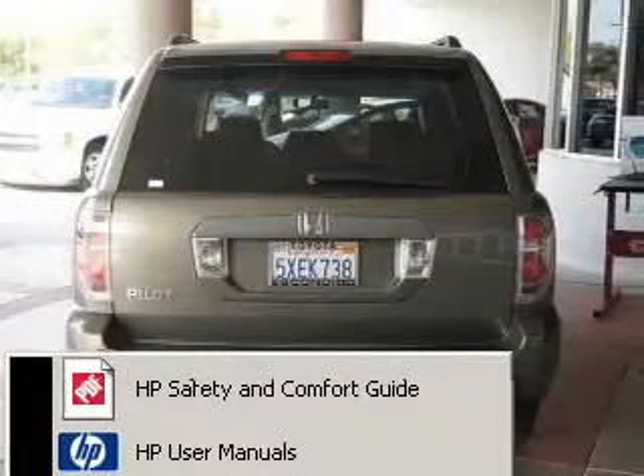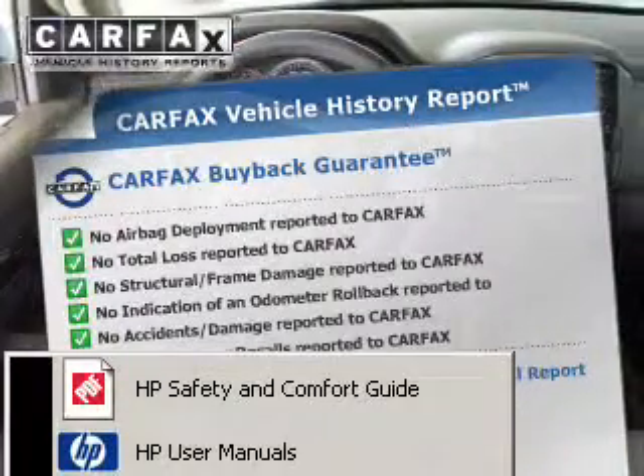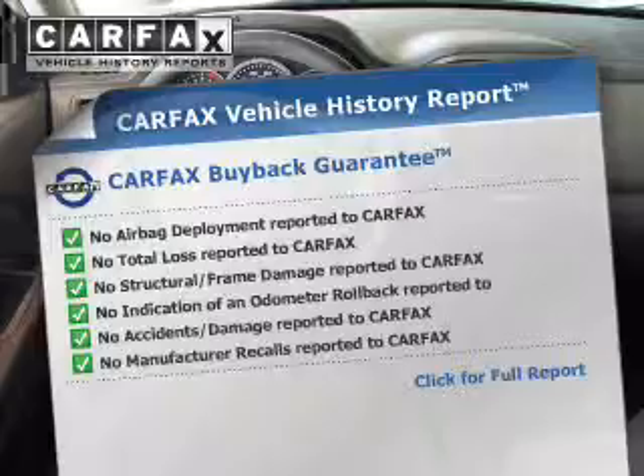The anti-lock braking system will keep you safe on the road. This vehicle comes with a Carfax report, which reduces your buying risk by providing the vehicle's history before you purchase.